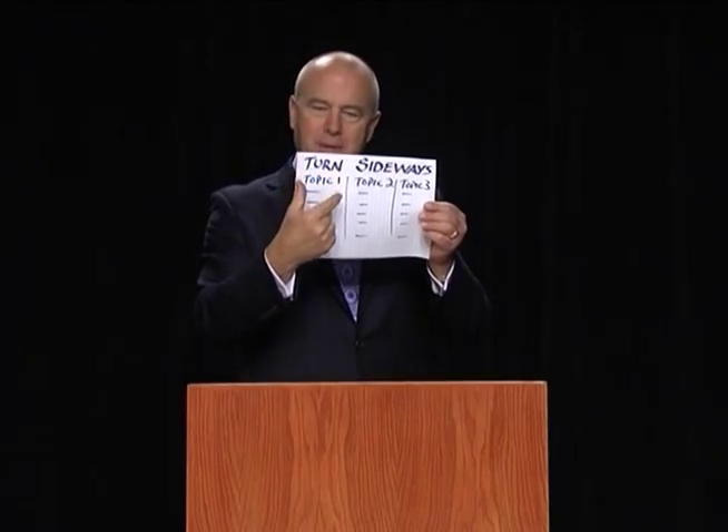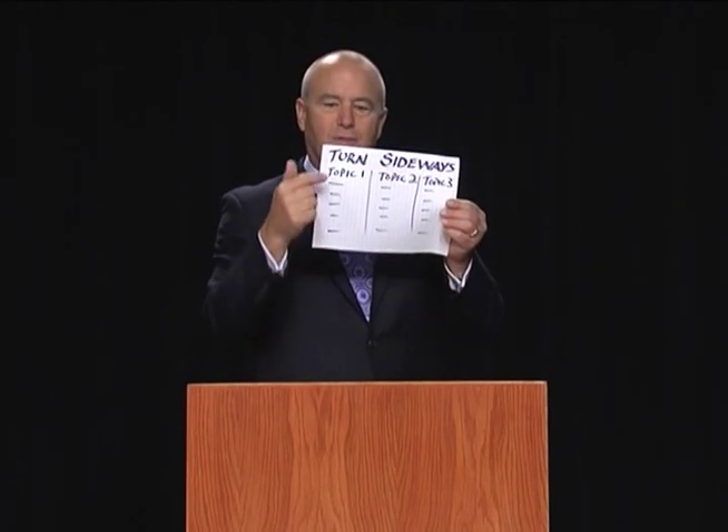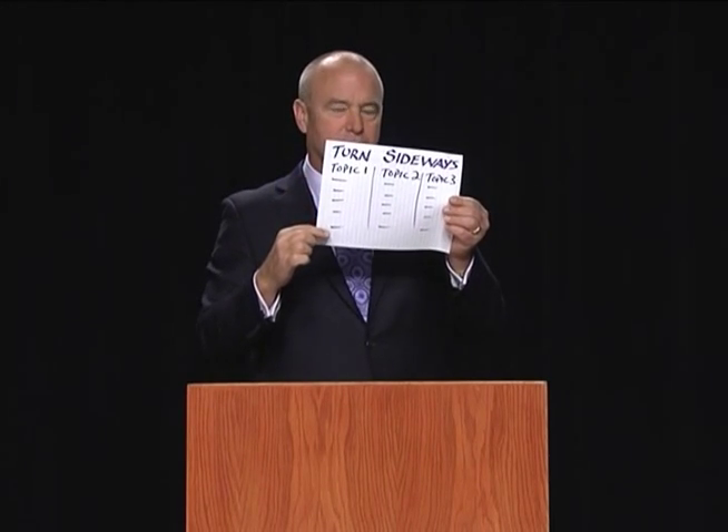Number one, it allows you to put topic number one, topic number two, topic number three in columns. It forces you to only use trigger words or bullet points to remind you of that structure.